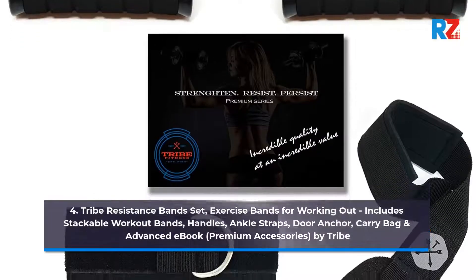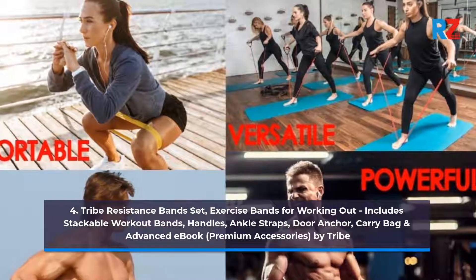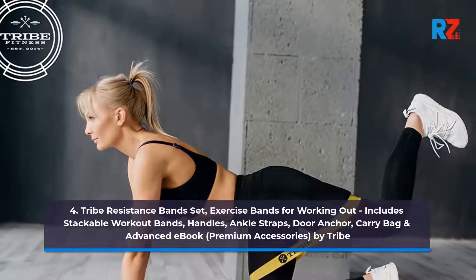Number 4: Tribe Resistance Band Set — Exercise Bands for Working Out. Includes Stackable Workout Bands, Handles, Ankle Straps, Door Anchor, Carry Bag and Advanced E-Book. Premium Accessories by Tribe.